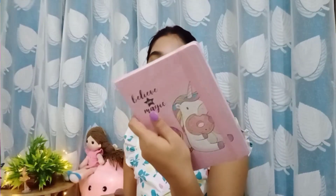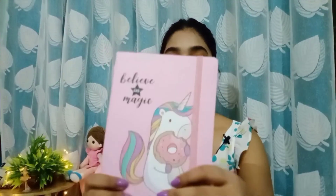It's in plastic packaging, so let's open it now. You can see it has an elastic closure — oh my god, that's so cute!